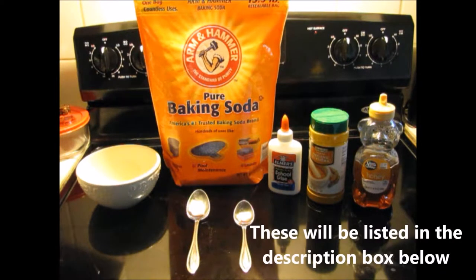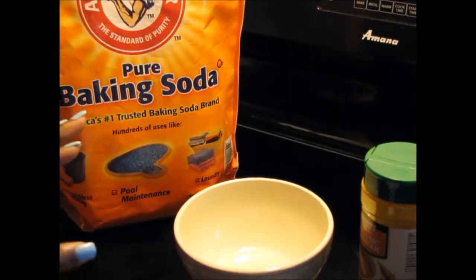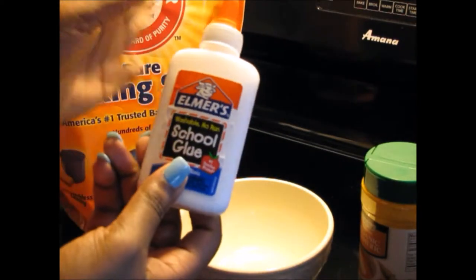Now that you guys know what these ingredients are for — they are optional. If you want, you can skip the glue; you don't have to use the baking soda. The main ingredient is turmeric, which is really gonna help you get your skin to glow, but there are benefits to using the other ingredients I mentioned. So without further ado, I'm gonna show you guys how to mix and apply. Here are the things you're gonna need: a bowl, some baking soda, some glue, some turmeric, some honey, one tablespoon, and one teaspoon.